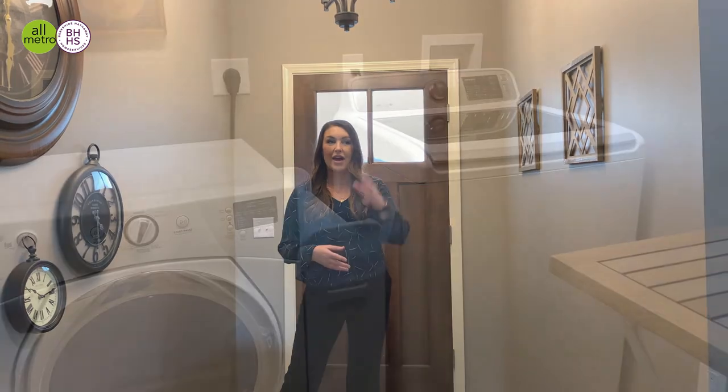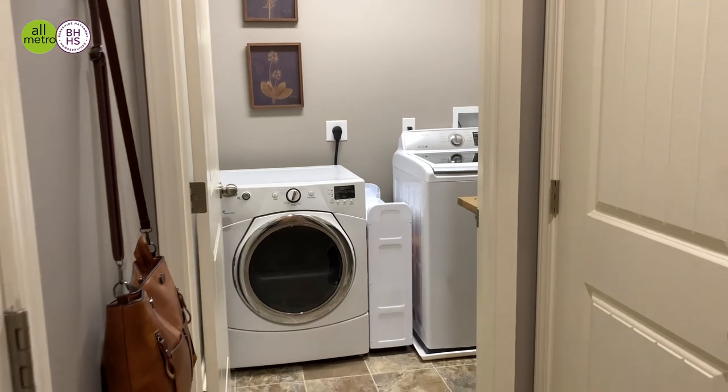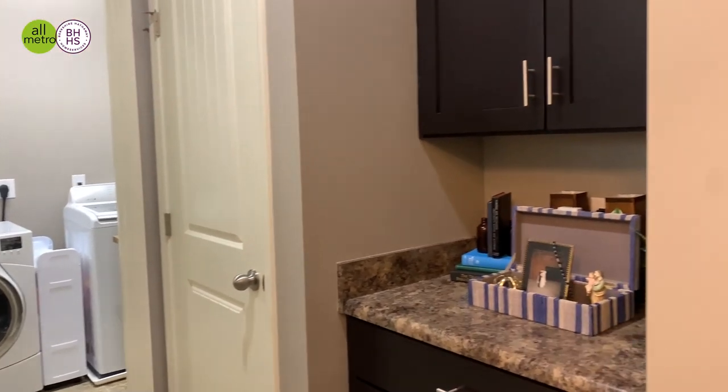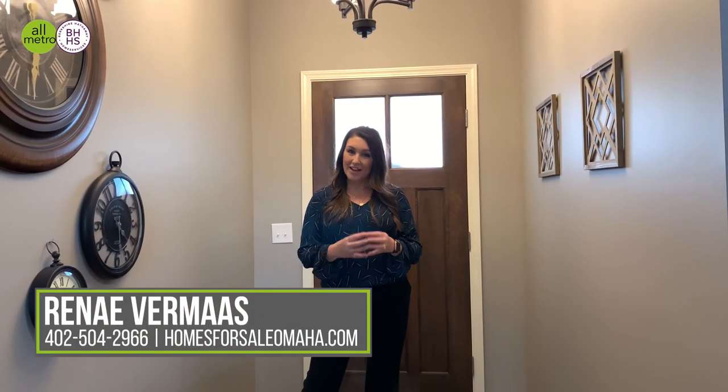Finally, we want to show this amazing drop zone area in the entryway when you walk in. You've got upper and lower cabinets to store all your things, and a great closet here — because winter's coming, you can put all those winter coats in. And then your main floor laundry. We also have another bedroom up here and another full bath. If you do not want to miss this, we'll see if you could be in in time for the holidays.